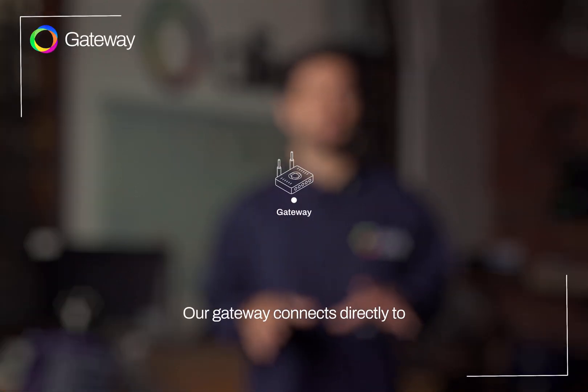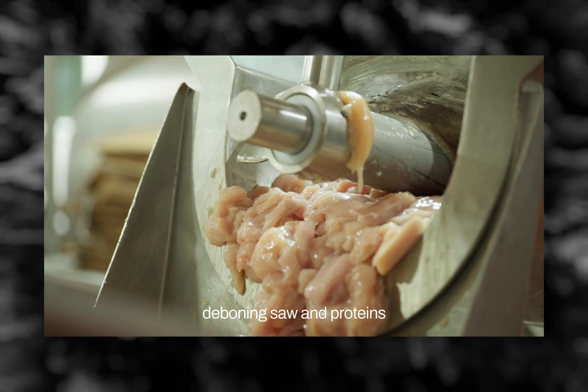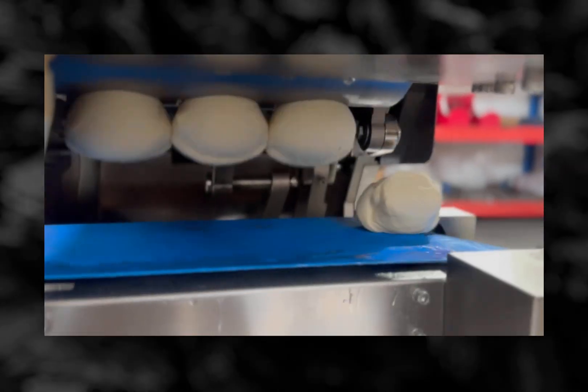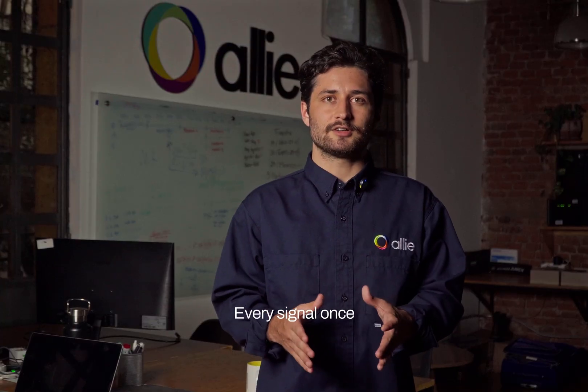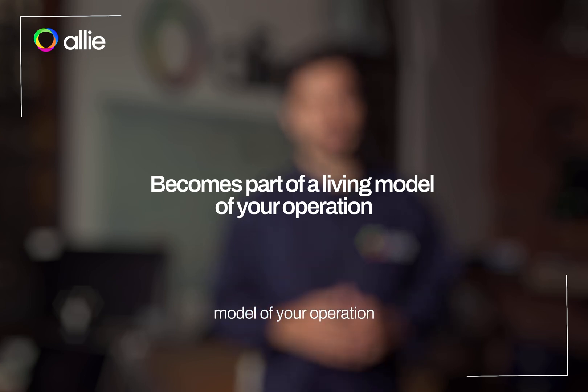Our gateway connects directly to your line-level systems: PLCs, HMIs, and historian layers. It captures the vibration of a deboning saw, the torque on a divider servo shaping dough, and the drag on an extruder screw forming pasta. Every signal, once isolated and ignored, becomes part of a living model of your operation.